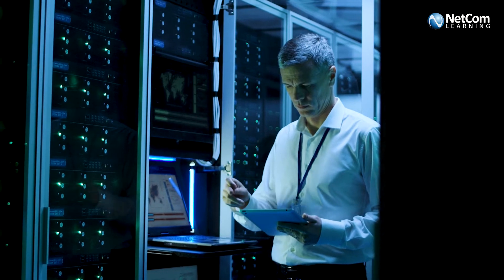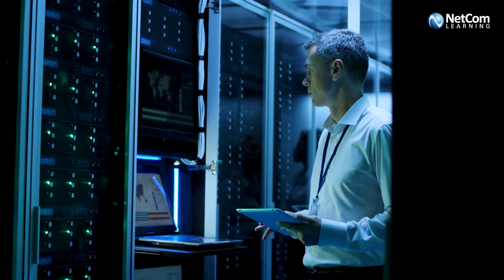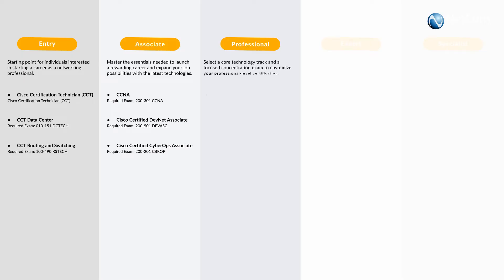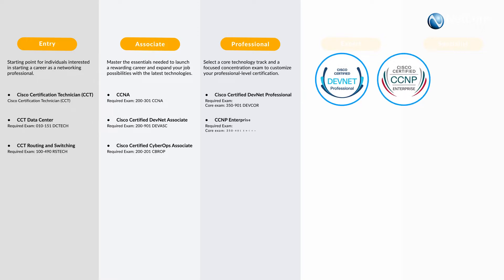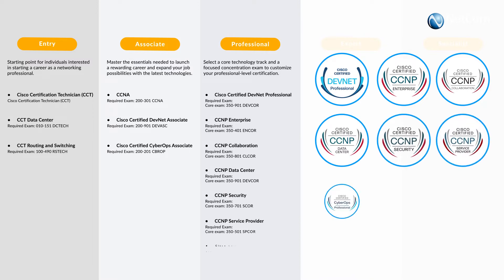After that, we have the professional level that offers advanced networking skills and covers core Cisco technologies. These certifications include DevNet Professional, CCNP Enterprise, Collaboration, Data Center, Security, Service Provider, and CyberOps Professional.